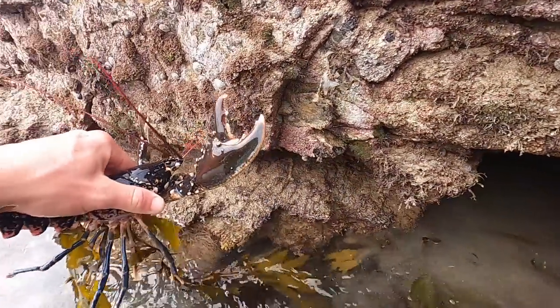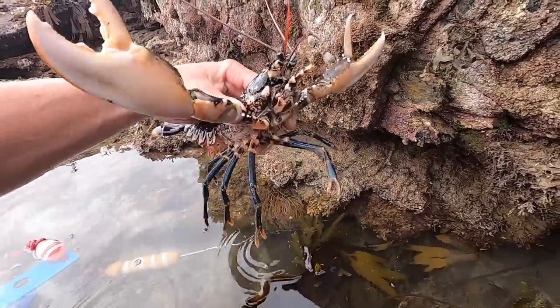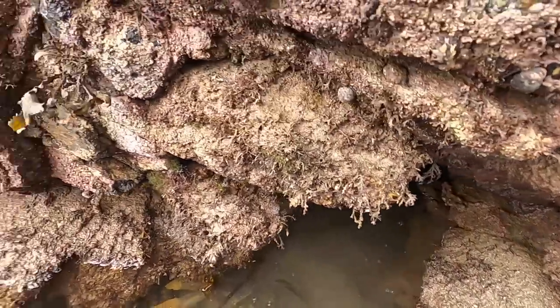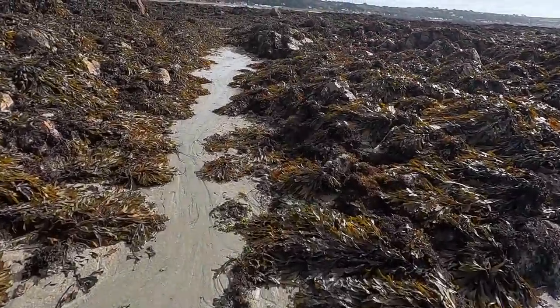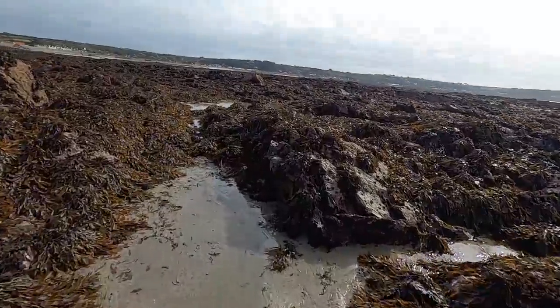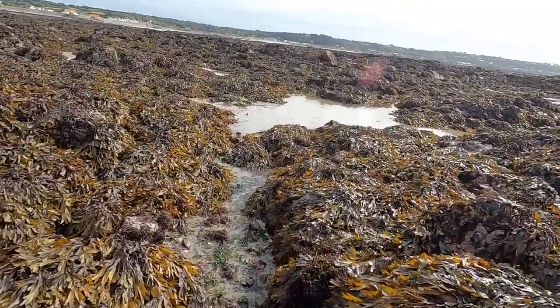Lovely little lobster but not the keeper we want. Nice to see - nice solid male, both claws. The lobsters are proving a bit difficult today. We're walking a seriously long way along the rocks and we're not finding much at the moment. Come on you beast, we will find you!